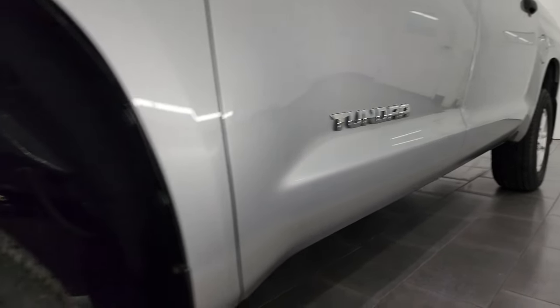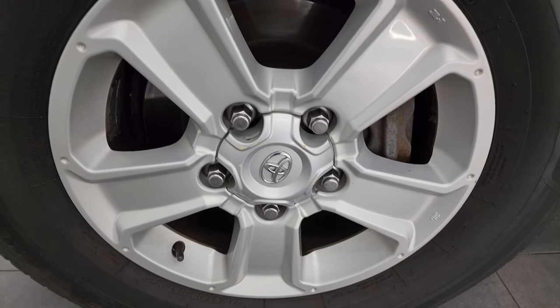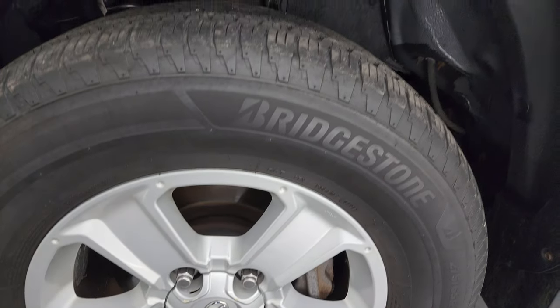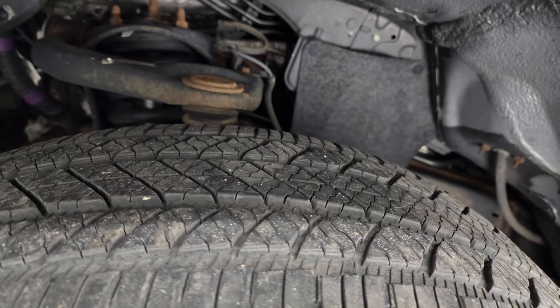Very nice down that side. Comes with the painted alloy wheels — no scuffs or scrapes on there. Bridgestone Alenza tires, these are 275-65R18s, and I would say they have right around half the tread left on them.